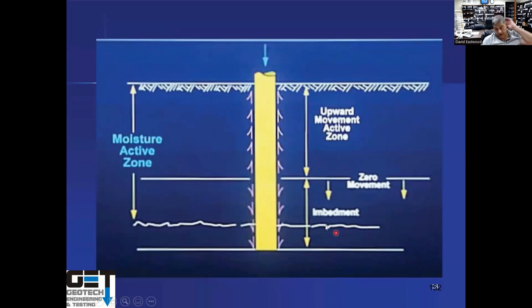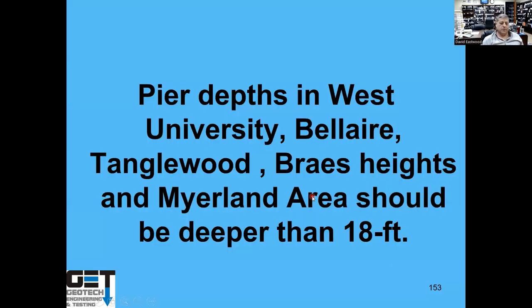Pier depths in areas like West University, Bellaire, Tanglewood, Braes Heights, and Meyerland need to be more than 18 feet. For Fort Bend ISD, piers should be about 20 feet deep minimum. Same for Alief ISD, Deer Park ISD, and Pasadena ISD. In Katy where soils are sandy, piers can be about 12 feet deep. In the Woodlands area, about 12 feet. North of Conroe in Conroe ISD, about 20 feet deep due to highly expansive soils. Pier depth really depends on what kind of soils you encounter. I would not put piers at only 8 to 10 feet in highly expansive soils like in Pearland, Friendswood, or Fort Bend.